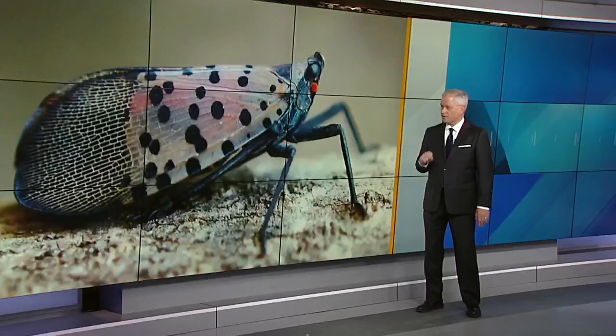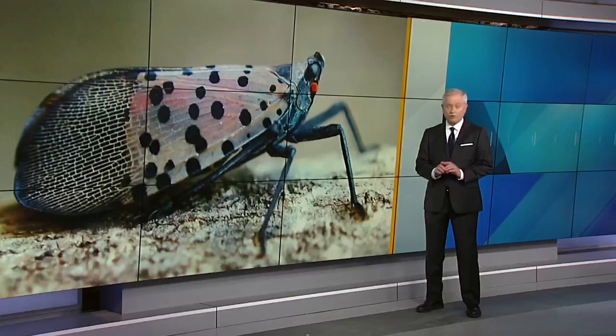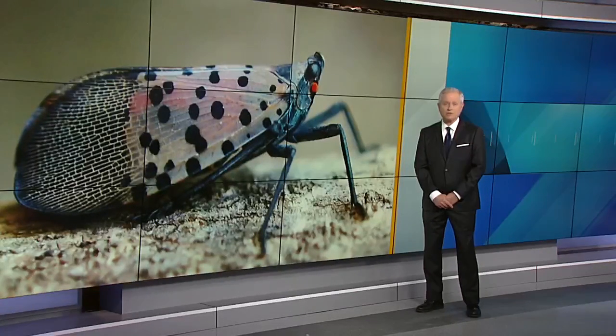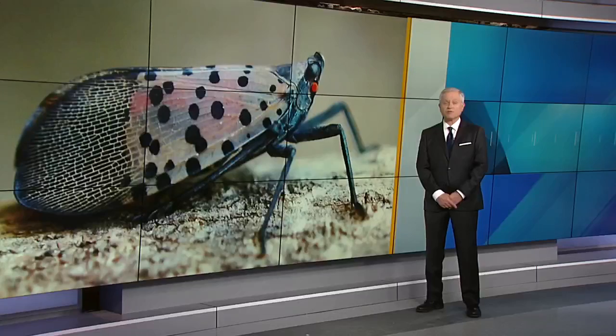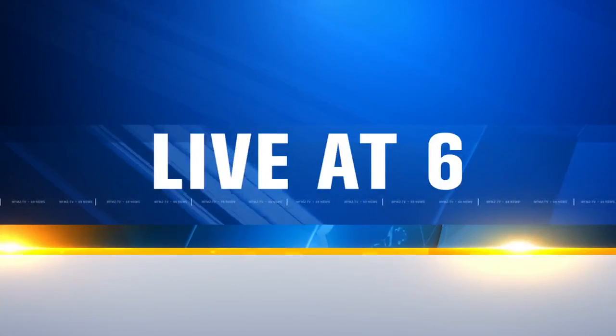A pesky problem has gotten worse and seems to be continuing to get worse. We're talking about the spotted lanternfly, and the ones born this year have matured into adults now, and they are a major threat to the agriculture industry in our region. WFMZ's Josh Rothenberg is live outside in our parking lot, where we have seen the problem here firsthand.